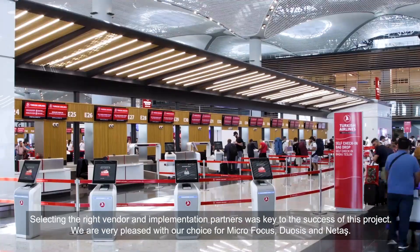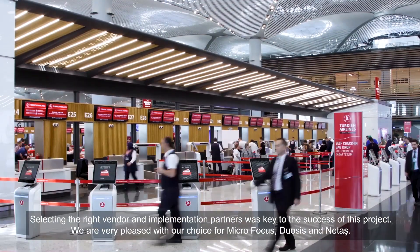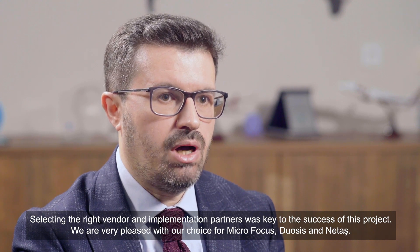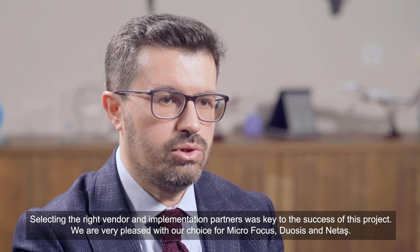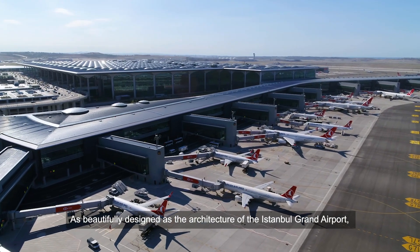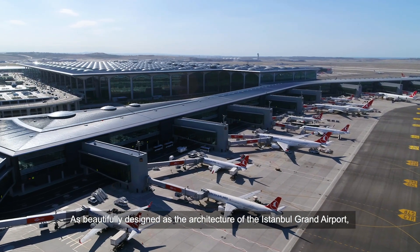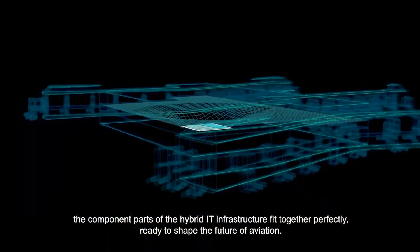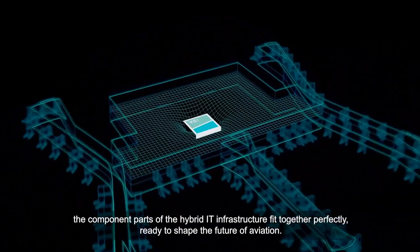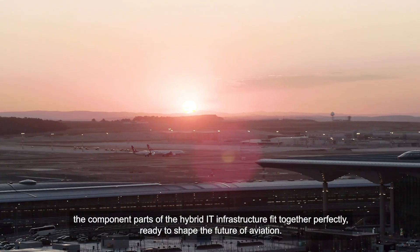Selecting the right vendor and the implementation partners was the key to the success of this project. We are very pleased with our choice of MicroFocus, Doosys, and Netash. As beautifully designed as the architecture of the Istanbul Grand Airport, the component parts of the hybrid IT infrastructure fit together perfectly, ready to shape the future of aviation.